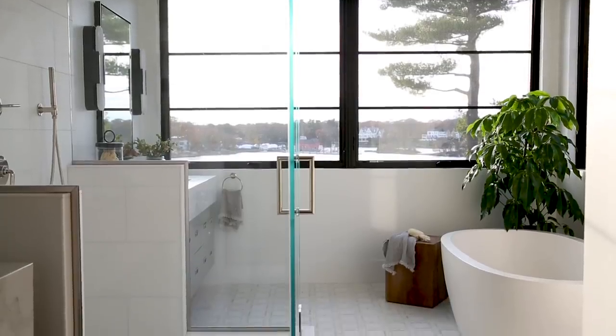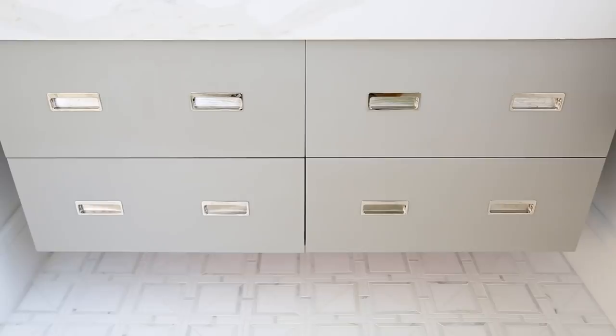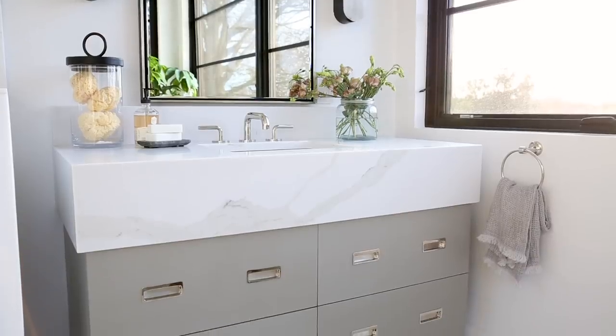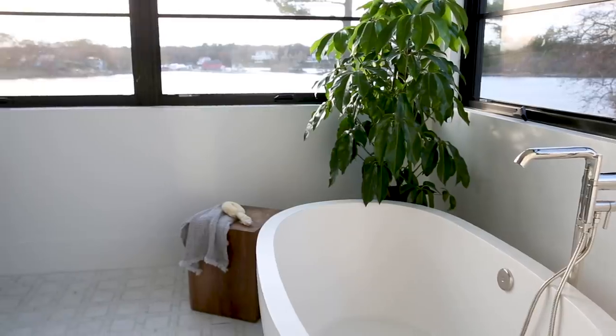In the master bathroom, we started the remodel with these incredible marble mosaic floors. They set the tone for the entire space, mixing white with a warm gray. We carried that color onto the vanities and did a super thick countertop, which feels modern and makes a really great statement. We have gorgeous views in this bathroom, and I think that is the star of the show.